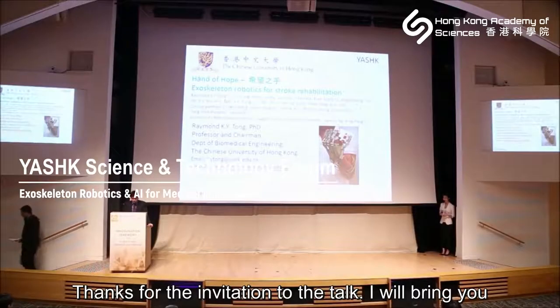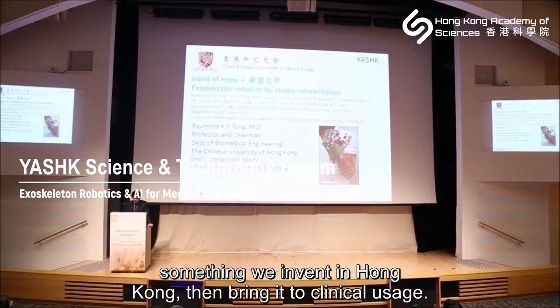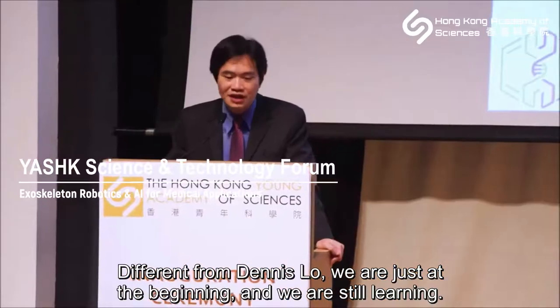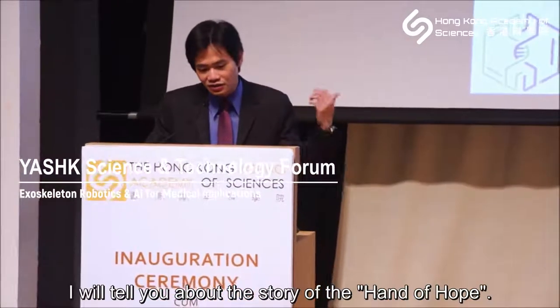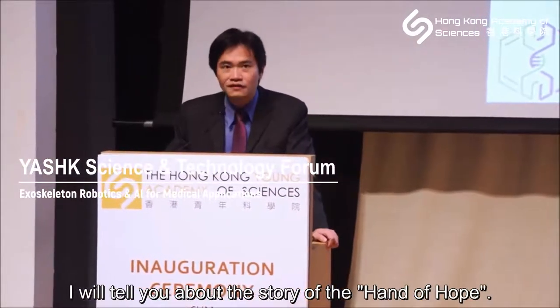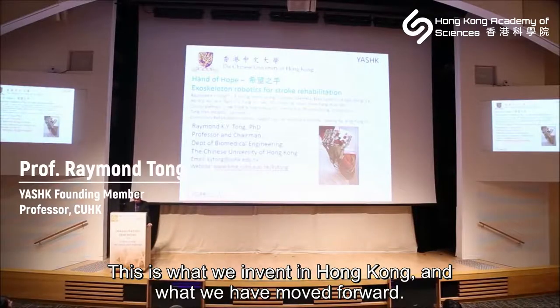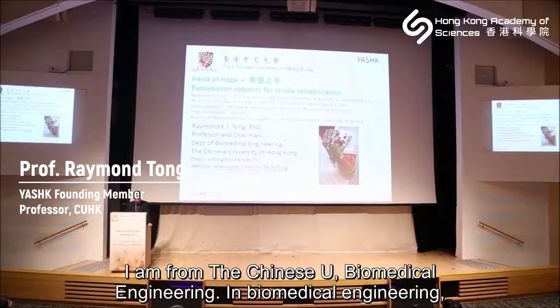Thanks for the invitation for this talk. I will bring you something that we invented in Hong Kong and then bring it to clinical usage. I will tell you about the story of the Hand of Hope — this is what we invented in Hong Kong. I am from the Chinese University Biomedical Engineering department.